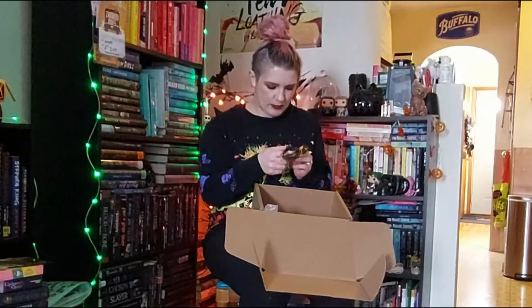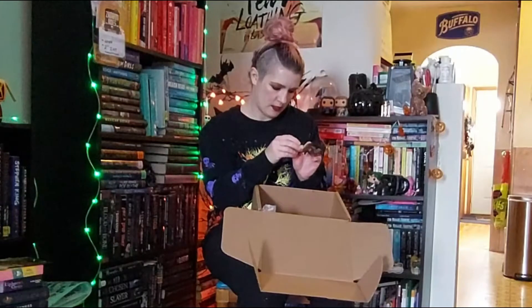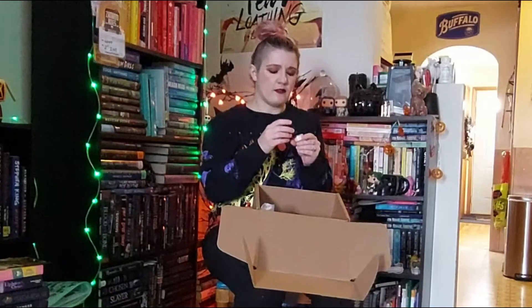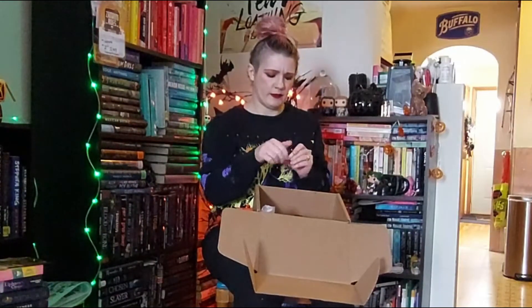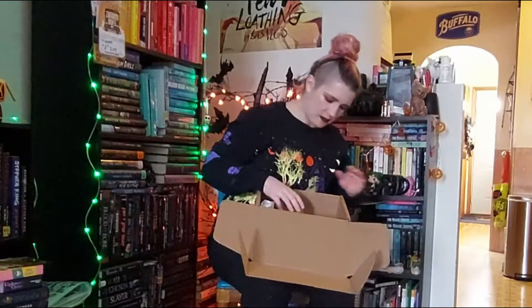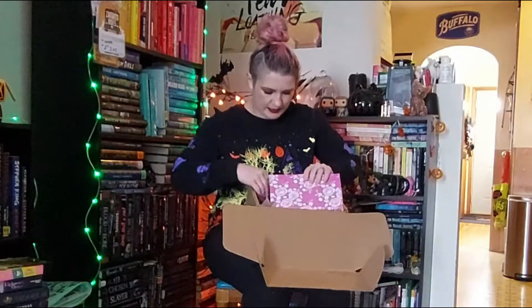Next we have a Bridgerton Lip Scrub — Afternoon Tea and Cake is supposed to be the smell. The smell is very subtle. But we got a small little thing. I think that's it for the products in here until we get to the book.